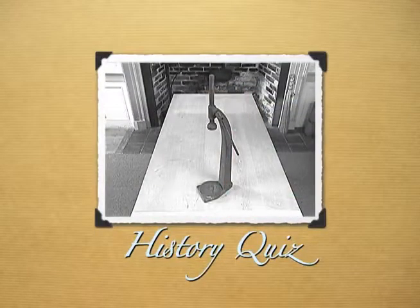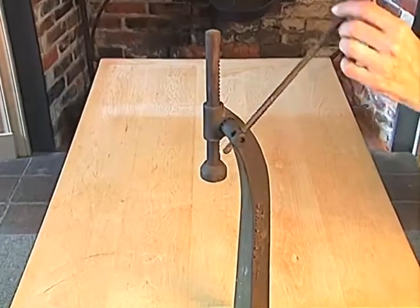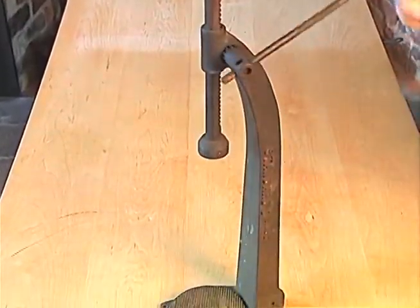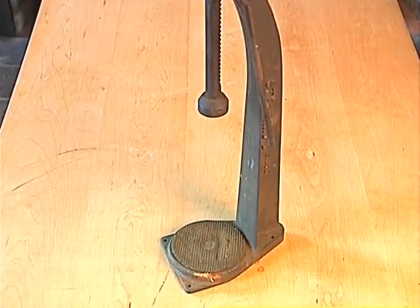This iron tool dates to the 1800s and was used to complete a task that few folks do for themselves anymore. A hand-operated crank lowers the shaft and the entire device can be screwed to a table. Think you know what it is? Stay tuned. I'll give you the answer at the end of the show.